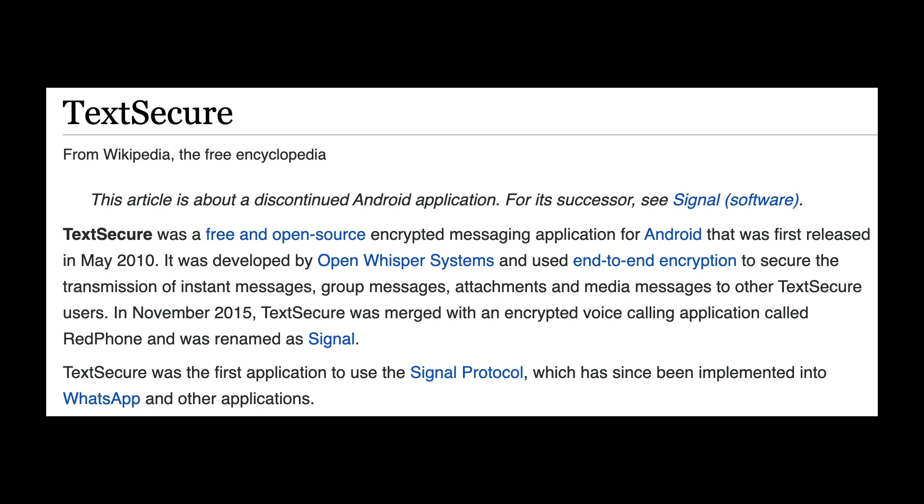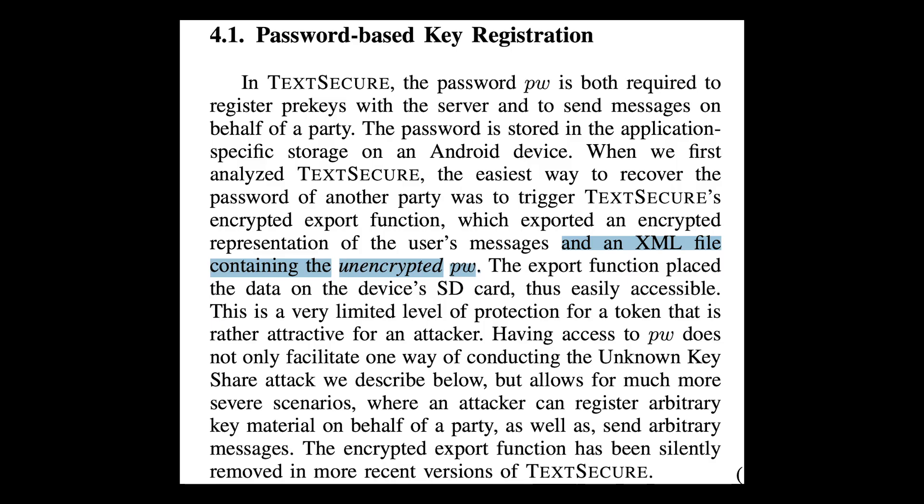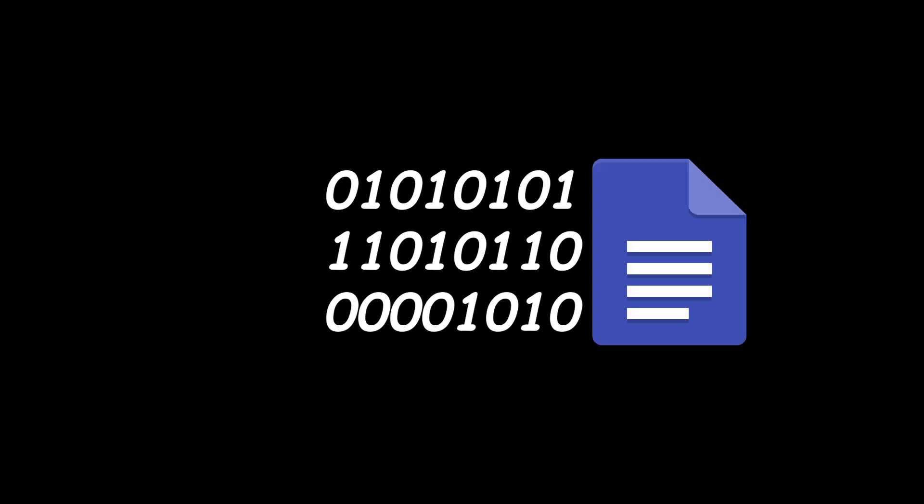The final entries all technically applied to TextSecure, the encrypted text messaging app that merged with an encrypted call app, RedPhone, to create Signal. In 2014, researchers found that you could retrieve a target's key generation and messaging password via TextSecure's encrypted export function, which created an encrypted copy of a user's message history and saved it on the device's internal storage — except for the password, which was in an unencrypted XML file. This export function was later removed.